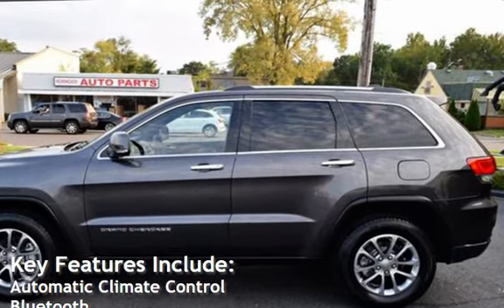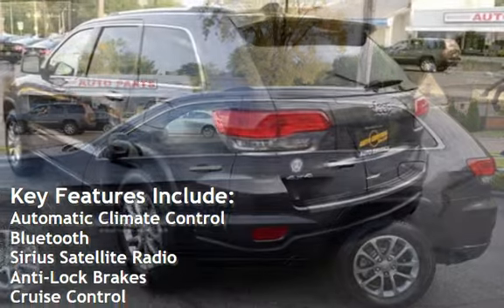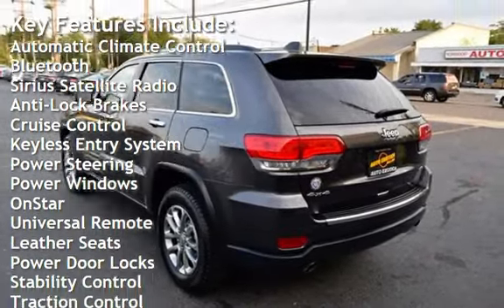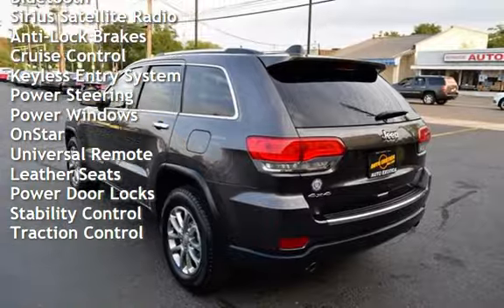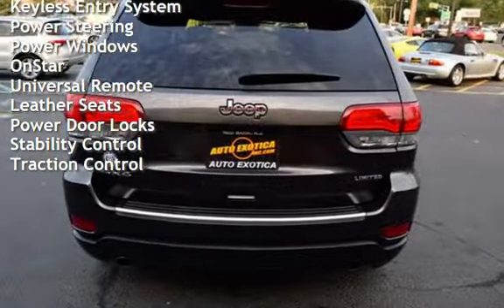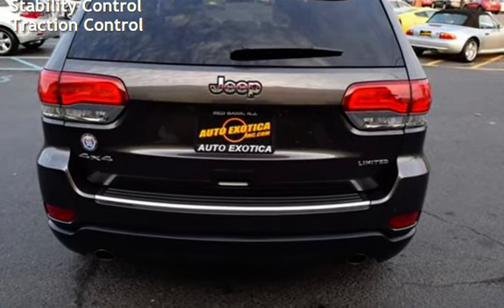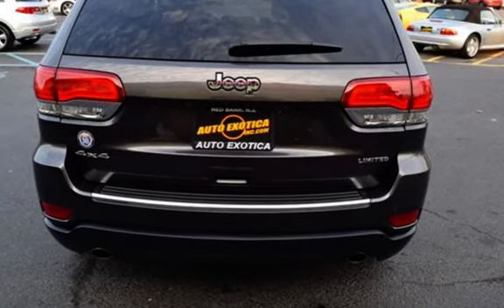Key features include automatic climate control, Bluetooth, Sirius satellite radio, anti-lock brakes, cruise control, keyless entry, power steering, power windows, OnStar, universal remote, leather seats, power door locks, stability control, and traction control.